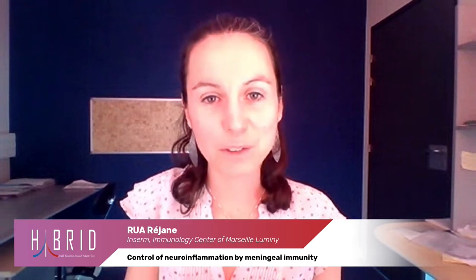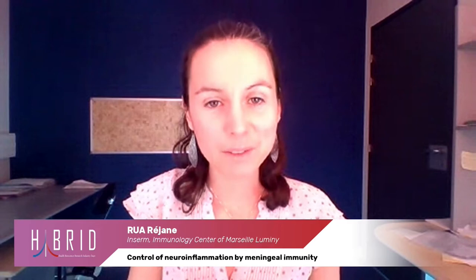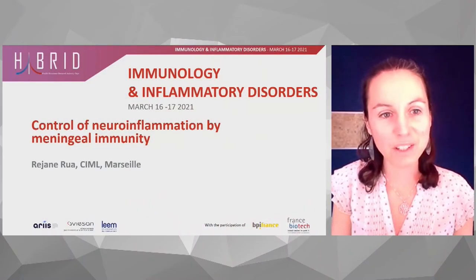Hi, I'm Réjeanne. I work at the INSERM immunology center of Marseille-Lumini, and I'm here today to talk about the control of neuroinflammation by meningeal immunity.